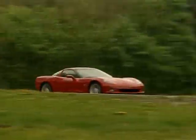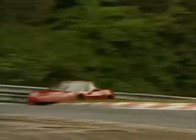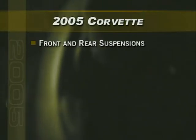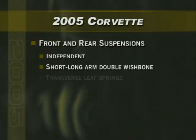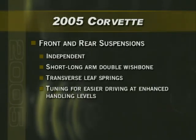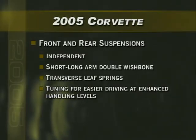The new Corvette has improved ride and handling with greater lateral acceleration, more body control, a more relaxing ride with less road noise, and better traction and stability in corners than the previous C5. The basic design of the front and rear suspensions remains an independent, short, long-arm, double wishbone design with transverse leaf springs. Suspension tuning has been optimized for better handling, making Corvette easier to drive even at enhanced handling levels.